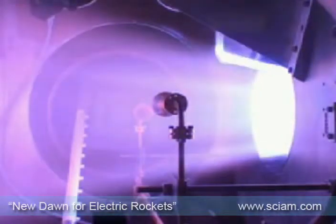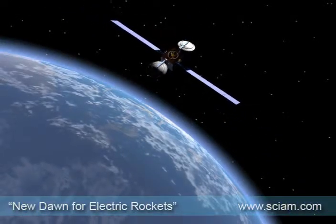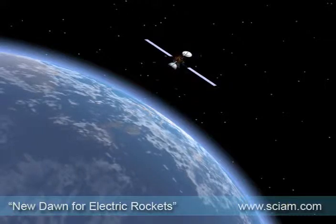The technology has been around since the 1960s and has a wide but limited use today — for example, for attitude control on communication satellites.